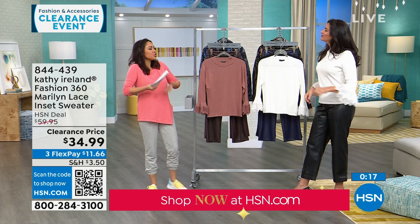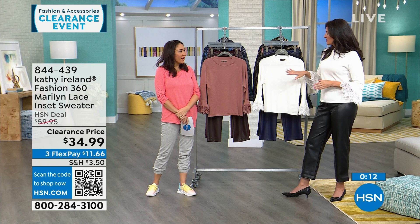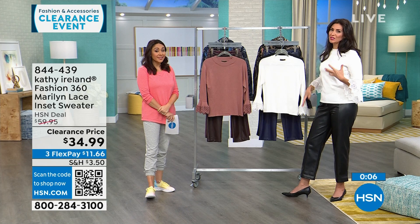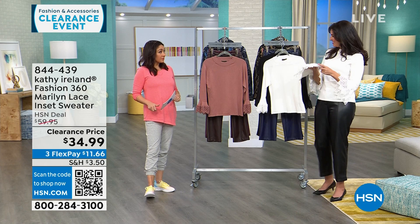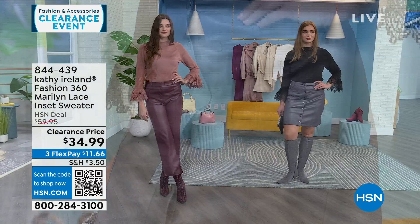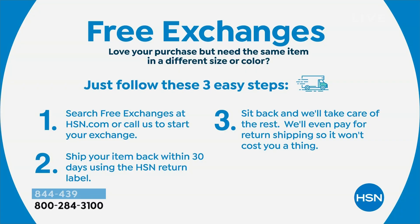This is the Marilyn — named for that little hint of sex appeal and romance. Kathy Ireland's whole line is inspired by the golden era of Hollywood. The clearance price is $34.99, originally $60. A reminder: clearance does not mean final sale — you have 30 days to try it out, and HSN will do free exchanges, covering the cost of shipping both ways even on clearance items.